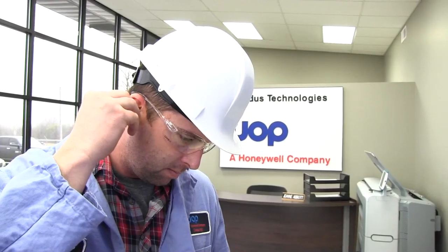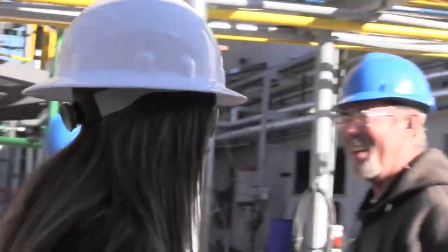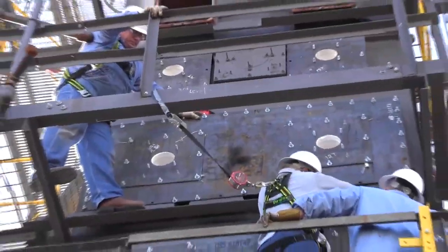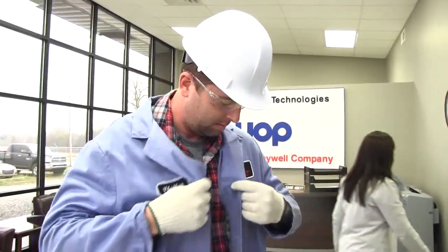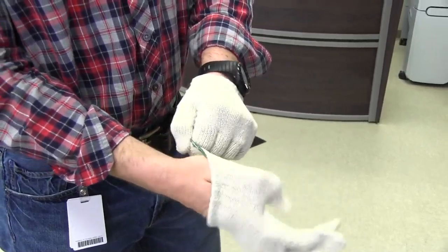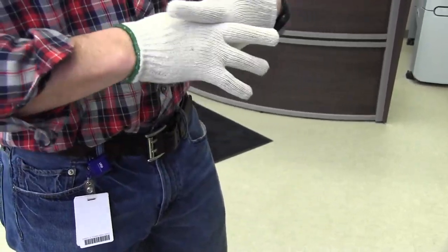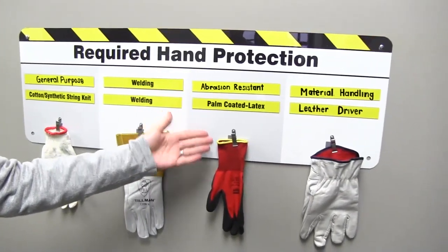In addition to these four items, hearing protection is required in areas where work is being performed. A hard hat is required in the R&D testing facility and anywhere overhead work is taking place. Fire retardant clothing is required in the testing areas. Gloves are required when outside the designated walkways. Please consult your point of contact for details on exempted tasks and to determine the appropriate glove choice.